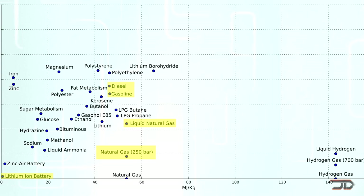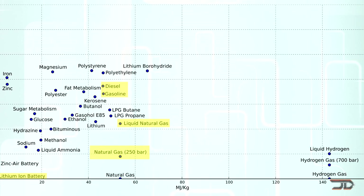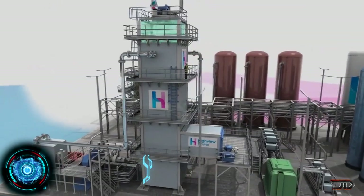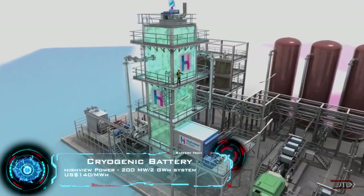This has created a lot of alternative storage systems which are pretty unique and some of them are just completely bizarre. This leads us to one of the most advanced battery systems out there, which is called the cryogenic battery.